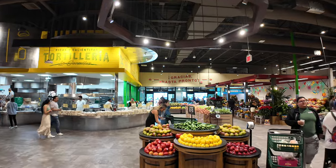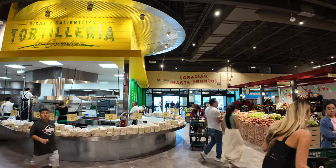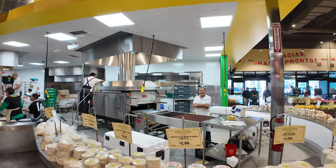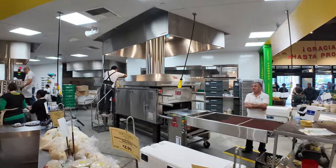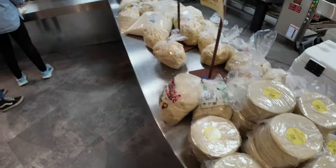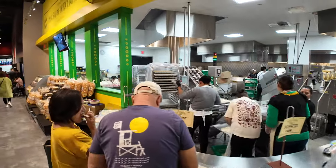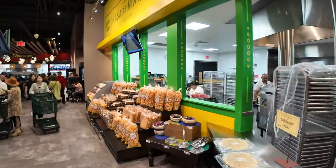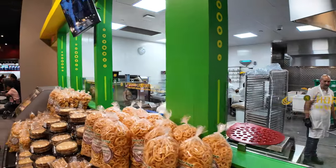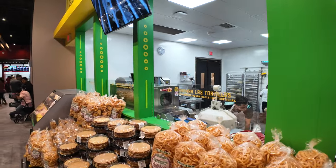We'll start the tour right by the front door — the main entrance. There are two entrances; you can also come in at the churro stand. As you come in the front door, you see the mega tortilla operation. They've got these big tortilla machines cranking tortillas out. You can get the masa, you can get the tortillas — hot tortillas in packages. For opening week, they're giving out samples, and you can see the production of how they take flour dough balls and turn them into flour or corn tortillas.